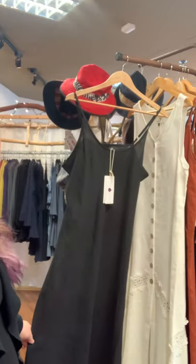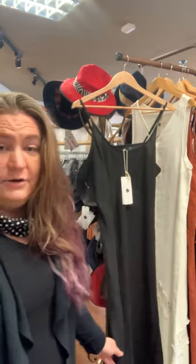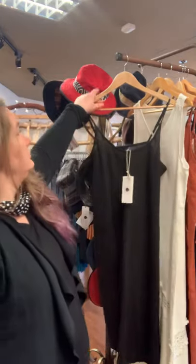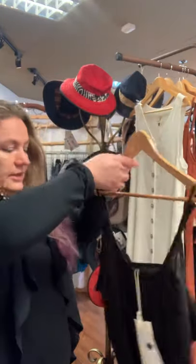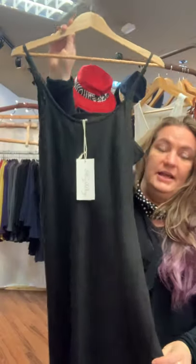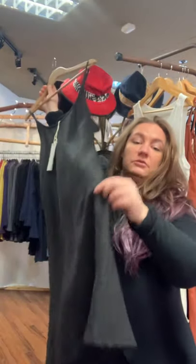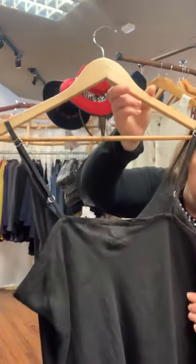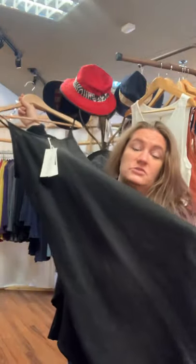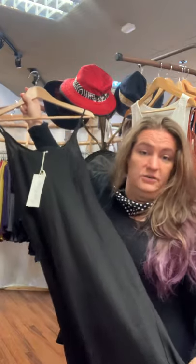This is from Australian designer Meg by Design — a black linen shift. It's a large, cut on the bias, and it's just a really beautiful adjustable-strapped black slip in linen. You can wear it as a dress with stuff underneath or wear it underneath things. Very beautiful, just black linen.